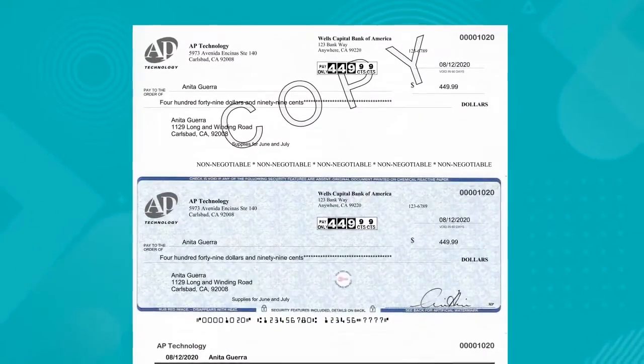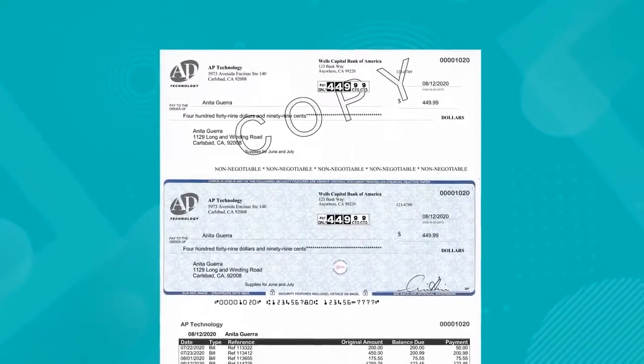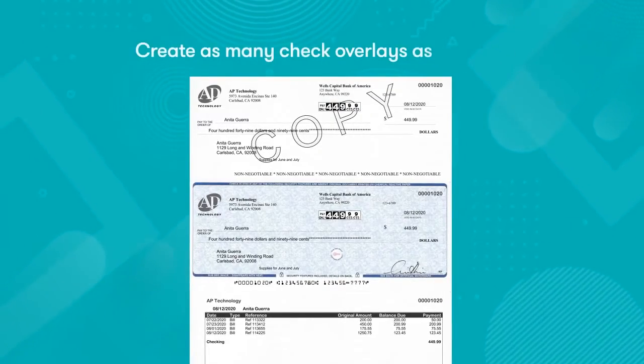Add digital signatures, logos, and images to your checks and documents using SecureCheck. Your checks will always have the look you want, because with SecureCheck you can create as many overlays as your business needs.